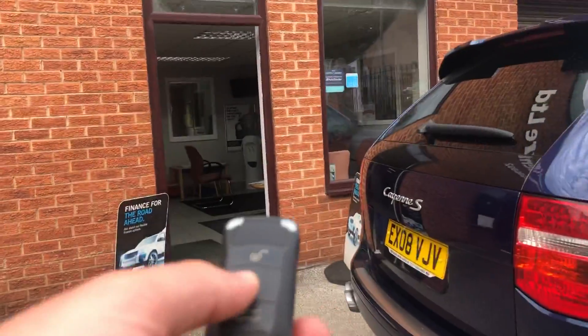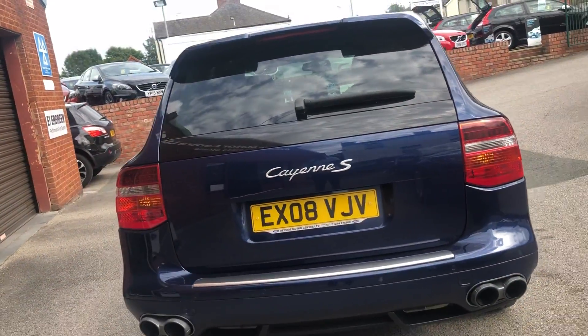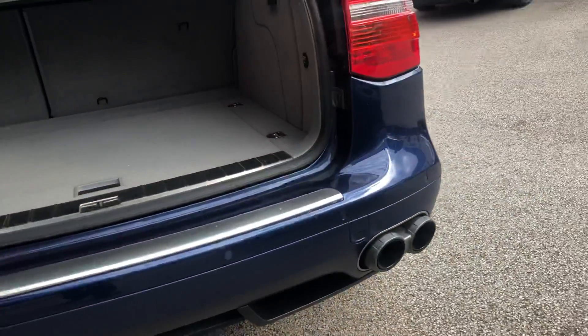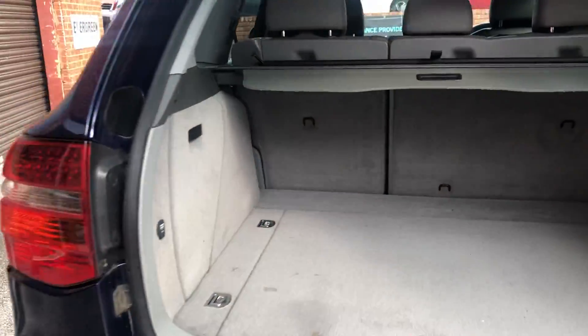Remote tailgate, quad exhaust at the back, large boot area and the load cover is present.